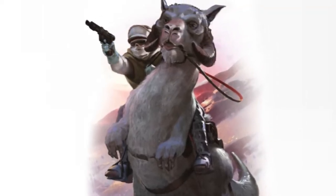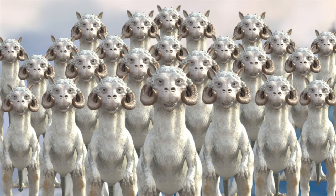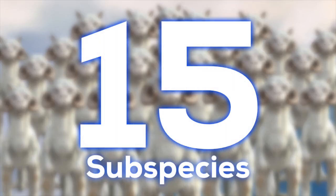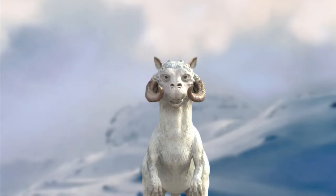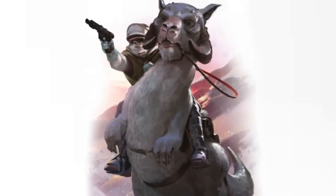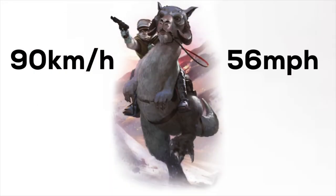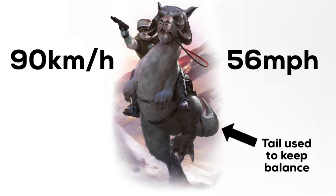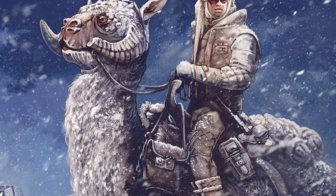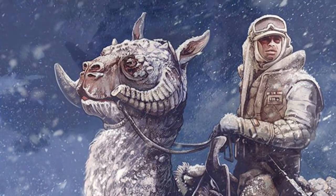They also ate ice scrabblers and Hoth hogs. Tauntauns tended to travel in packs of 25, and there were actually 15 subspecies of Tauntauns. Tauntauns could also burrow into the snow for warmth if necessary. They were very fast, being able to move at 90 kilometers per hour, or about 56 miles per hour. While running, they kept balance using their tails. Tauntauns were also migratory creatures, meaning they travelled following migration routes based on season.